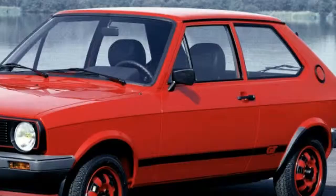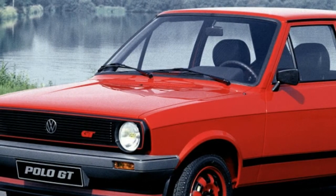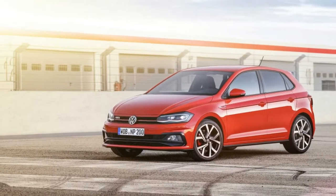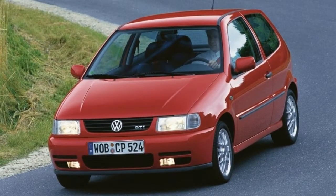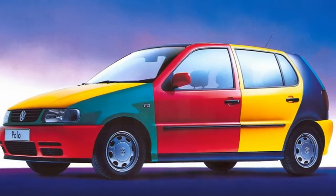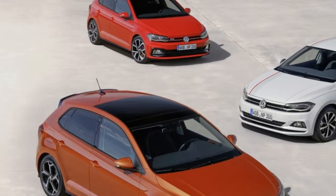In addition to funky special models like the Genesis, which was a purple Polo endorsed by Phil Collins, Volkswagen has also played with the Polo's color schemes. For the all-new third-generation car, VW gave the Polo the same Harlequin treatment as the US version Golf. By swapping body panels, the Polo gained a multi-colored look in four different schemes.